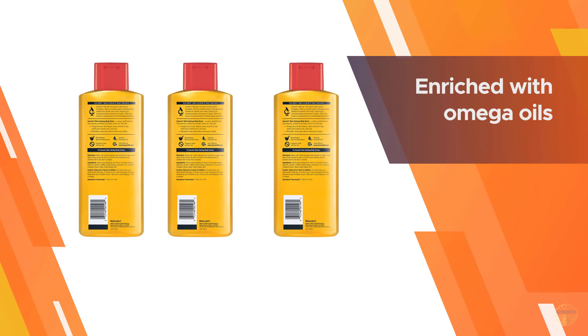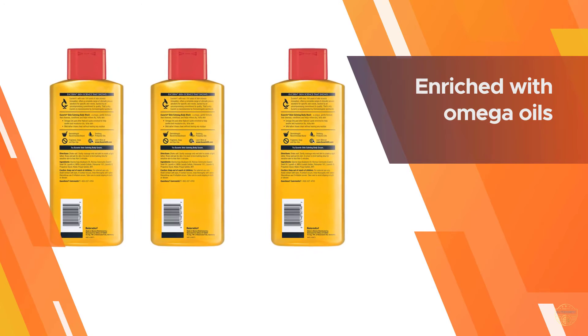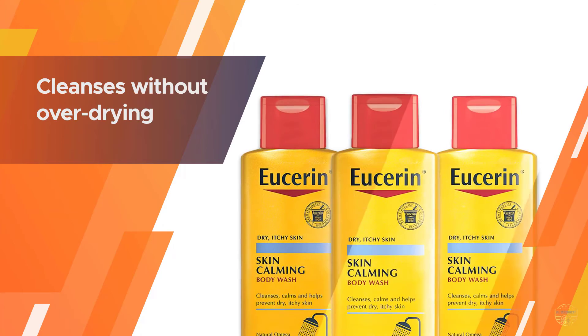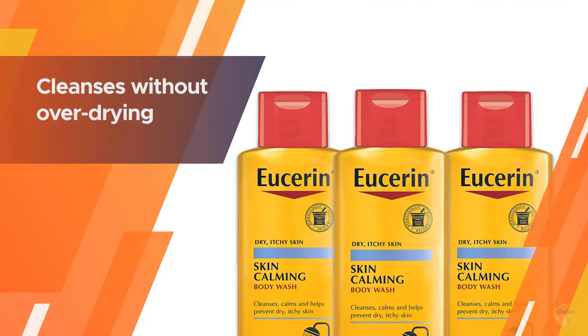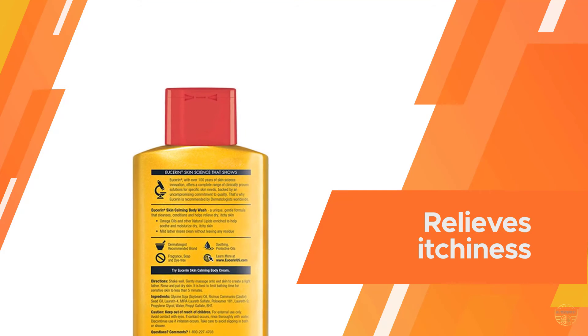Skin calming body wash has a mild lather that rinses clean without leaving any residue. It is fragrance and dye free. Eucerin skin calming body wash's soap free formula gently cleanses and soothes dry, itchy skin.